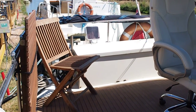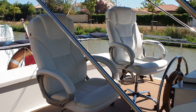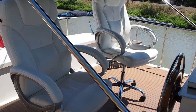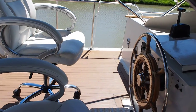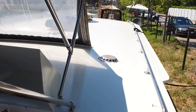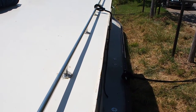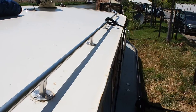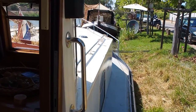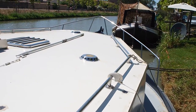I'm James, Boatshed Midi Canals, on board a Euroclassic 139. Manufactured in 2005 to the first owner's specific design. She's nearly 14 metres long, with a beam of 4.2 metres.